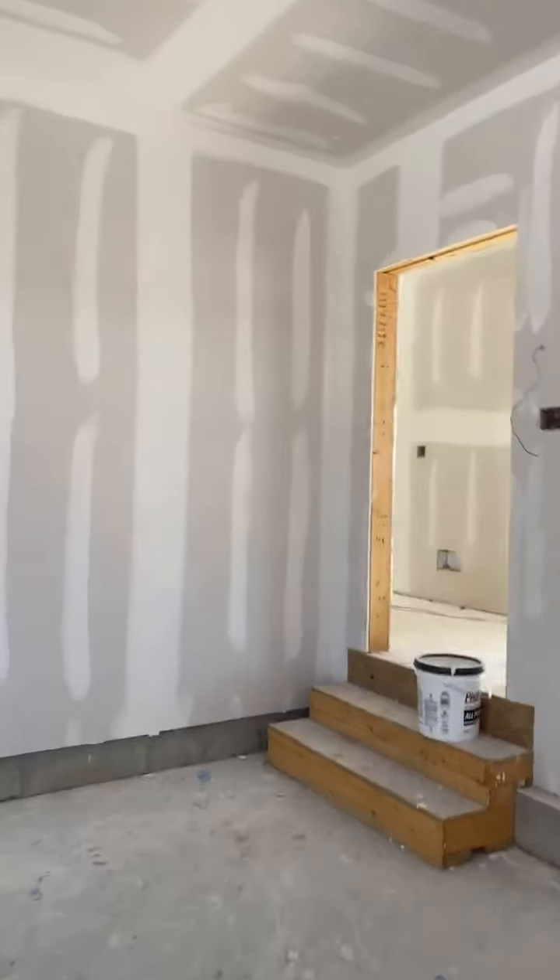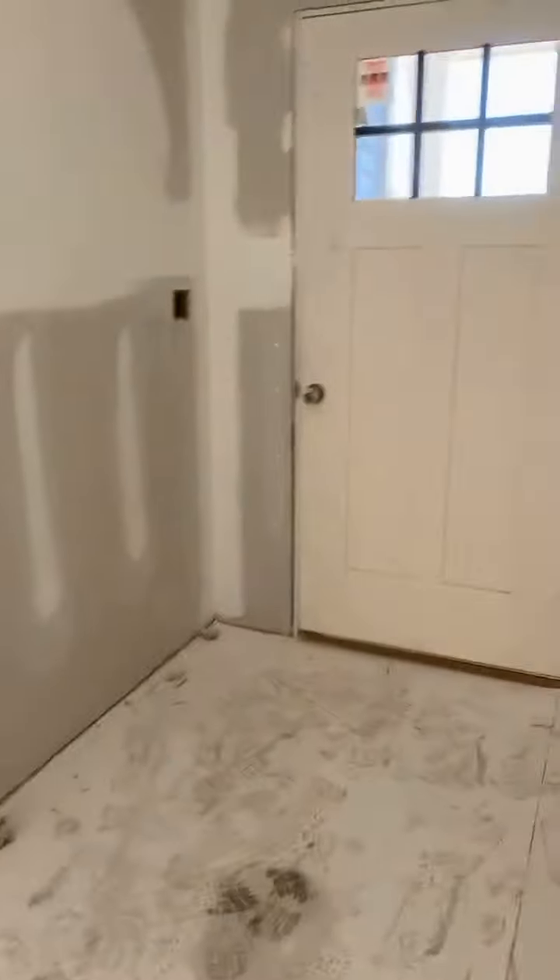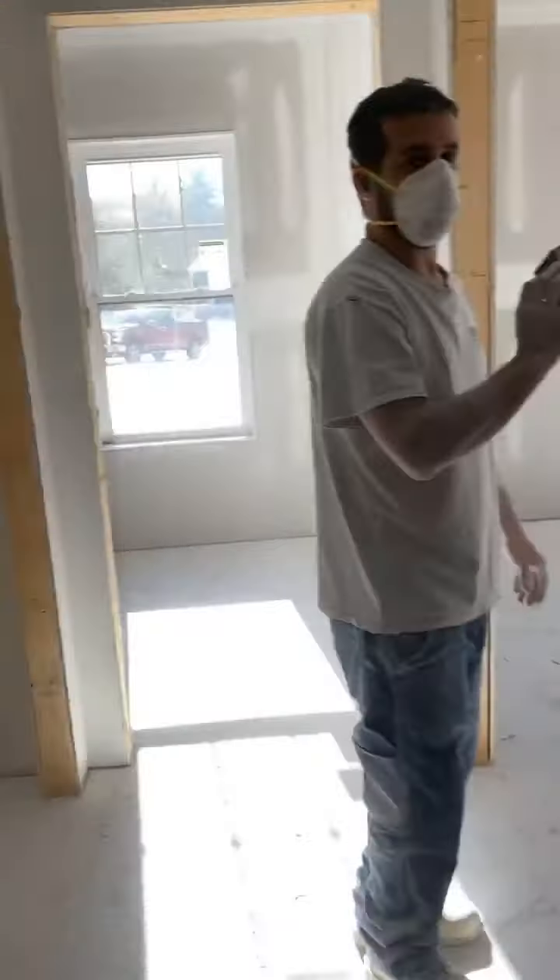Mask on for several reasons! Hello, how are you? I'm Stephanie with Key Team. I'm just giving them a little tour of the progress.